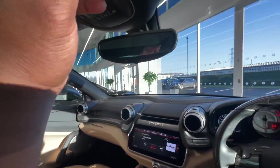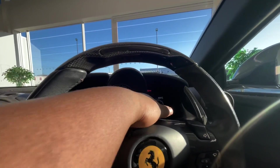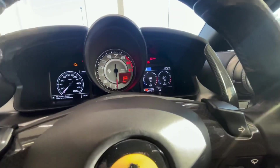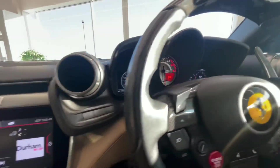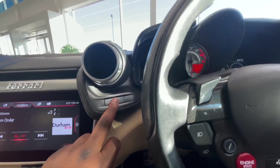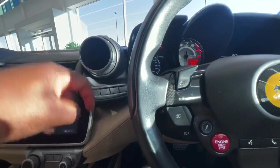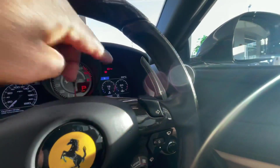You've got the display with the rev counter in an analog setting, then miles or kilometers which can be configured, and your outside temperature. There are controls on both sides — these buttons here control this side and you're also able to increase as well as decrease the ride height of the car. This side controls the screen over here.